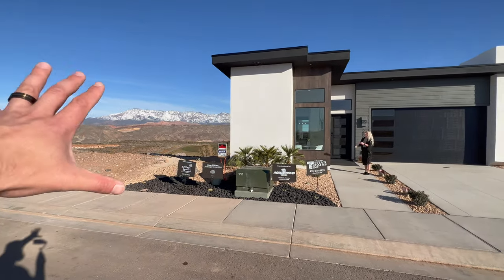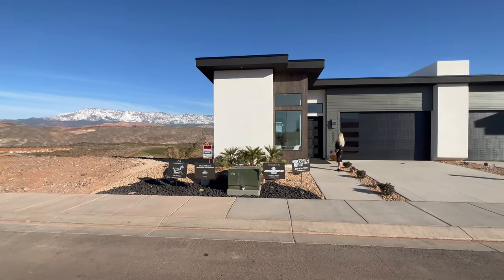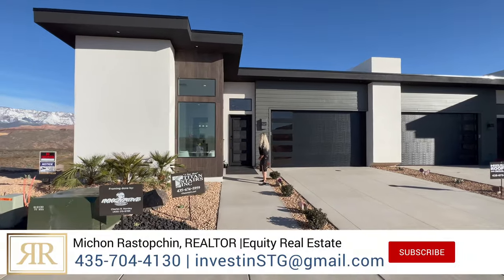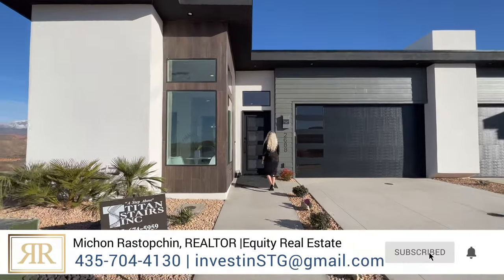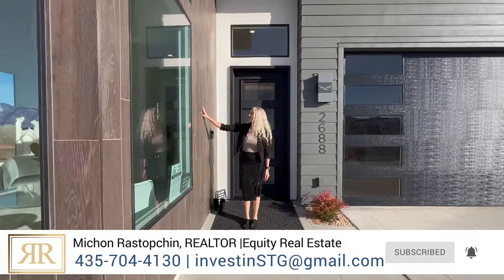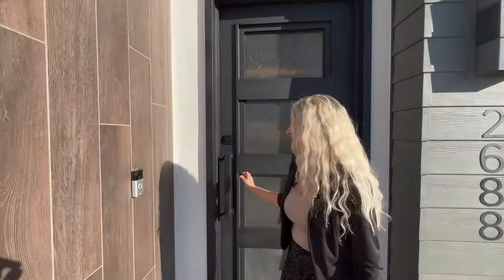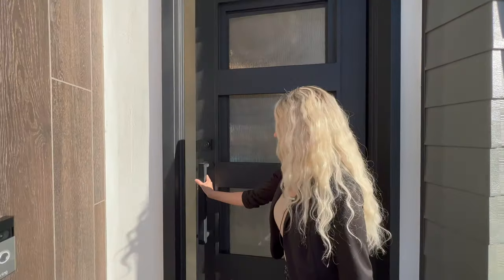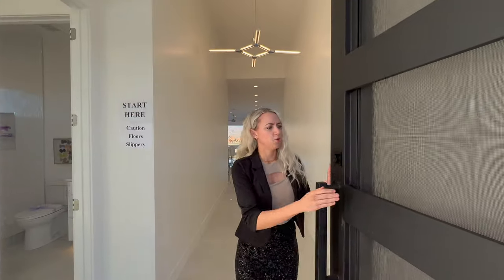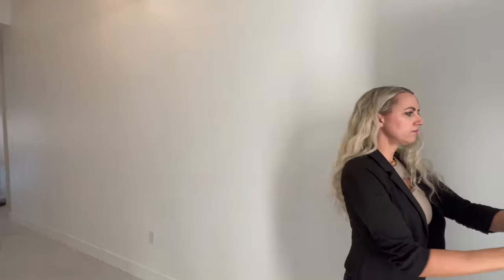The homes sit very nicely up against the golf course and have beautiful mountain views in the back. We'll see those views through the interior windows. And look at this wood grain tile on the exterior — I think it's a super nice touch.